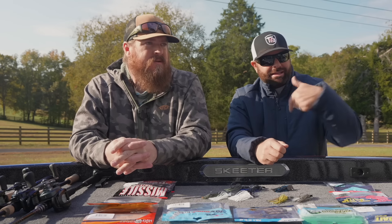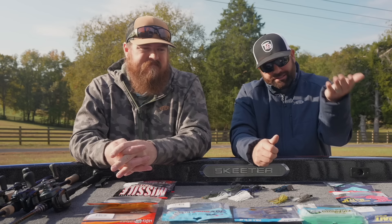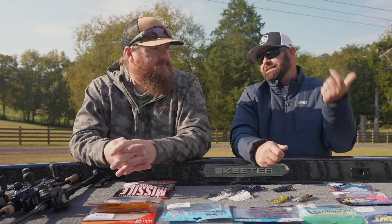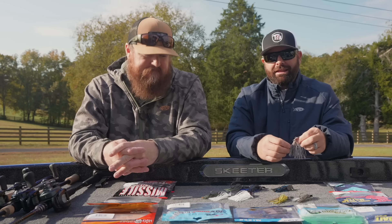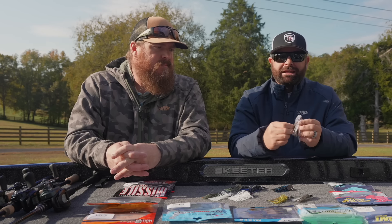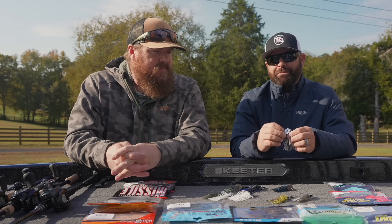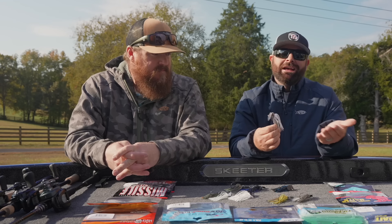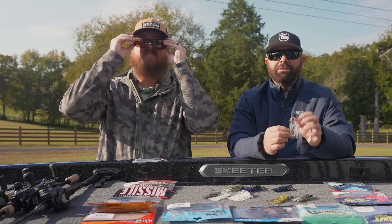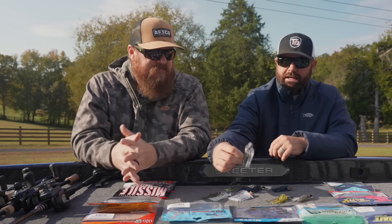Startup speed is key. We all get to that certain area, make that cast, knowing a fish is sitting there ambushing, and we want that blade working correctly — we don't want to pop it just to get it going. This one, probably out of all of them, has amazing startup speed. You're going to feel that rod thumping — it kicks so hard. Benefits of tungsten: smaller profile, more dense, heavier weights in that compact size.